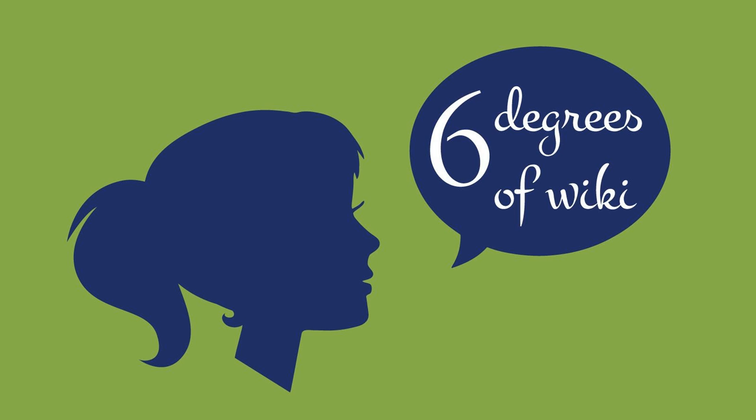Welcome to Six Degrees of Wiki, a podcast where two sisters find the six degrees of separation between Wikipedia articles that don't seem to have anything in common. I'm Rosanna, and I'm Nikki. Today we'll fall into a Wikipedia spiral where Rosanna has just six rounds to figure out how the first article could possibly be connected to the last, while learning all sorts of peculiar facts along the way. Let's get started.